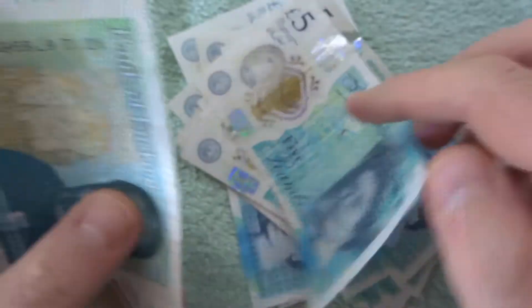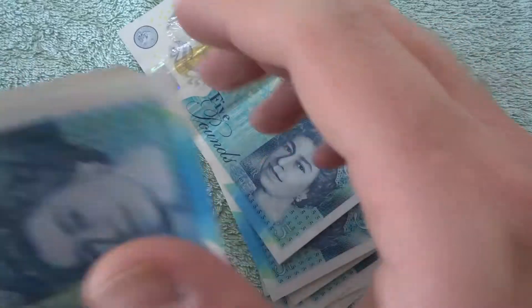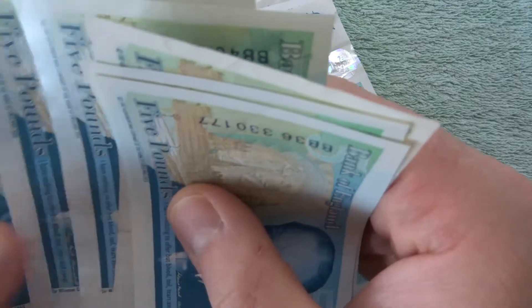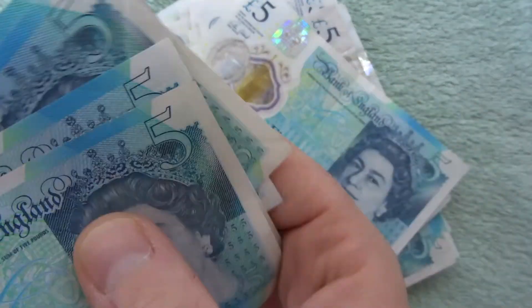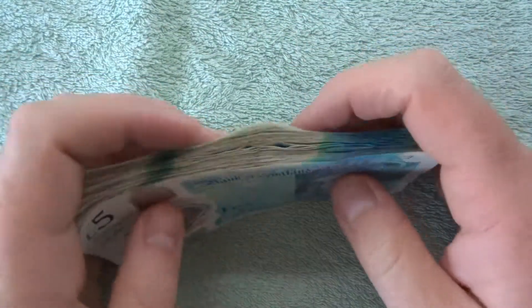Hey, what's up guys, welcome to another £5 note hunt with me Richie. As always, we're gonna be searching the Queen side first, seeing if there's anything good or if there's any printing errors. Lots of Churchills, same way around, and then we will get to looking at the serial numbers, and hopefully we get a good serial number in this one. That's all our notes sorted the right way around.